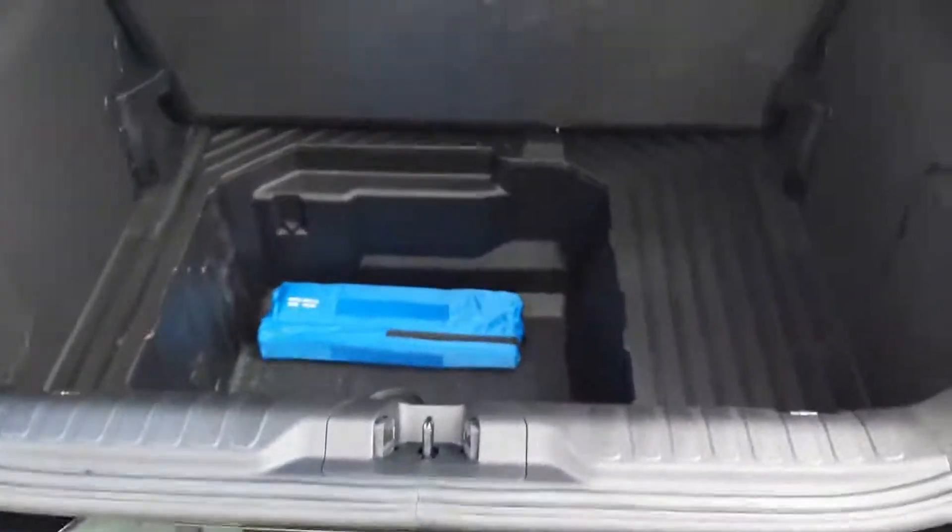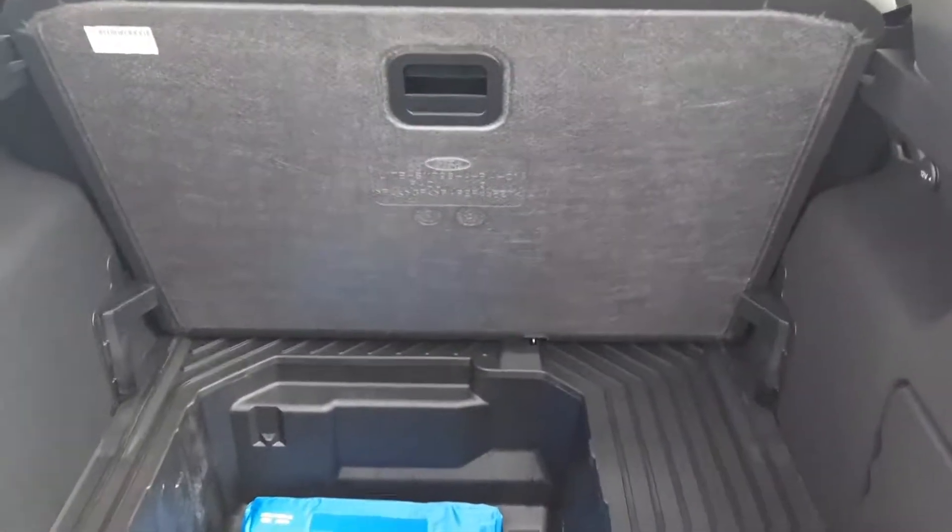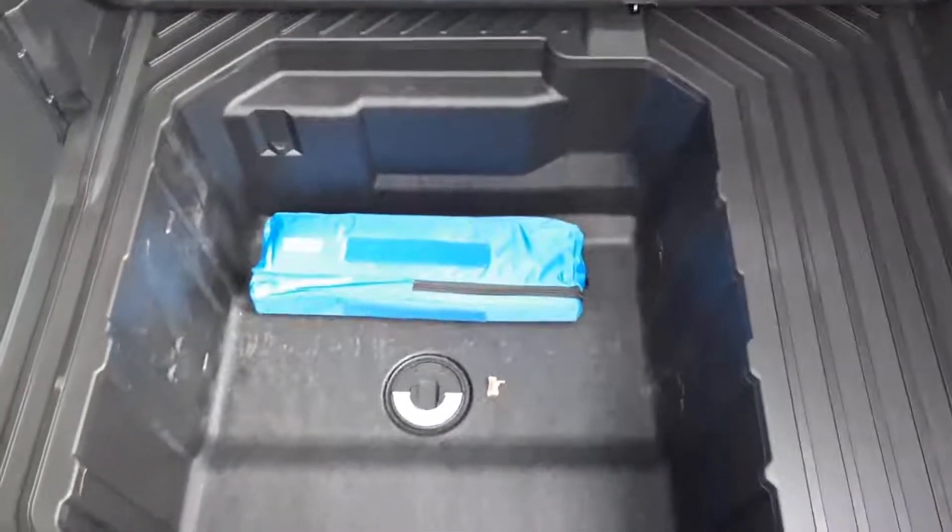Inside the boot we have an adjustable load floor — at its max that's the floor up — and then we have what's called our mega box, which gives great depth into the boot.